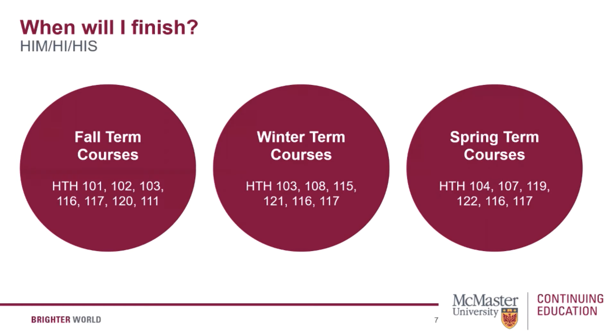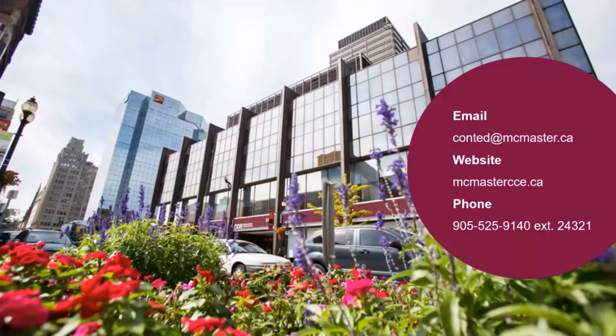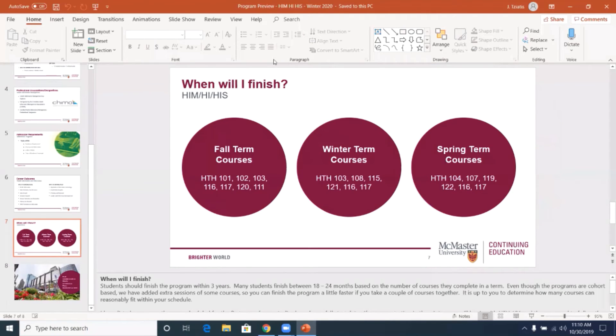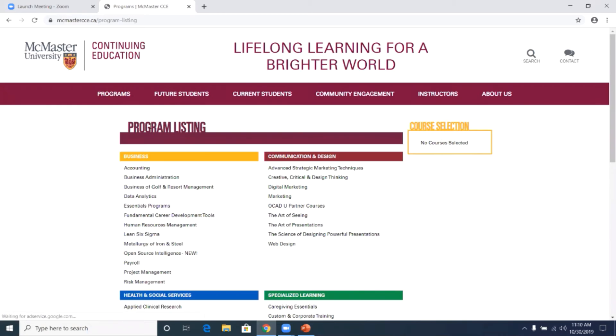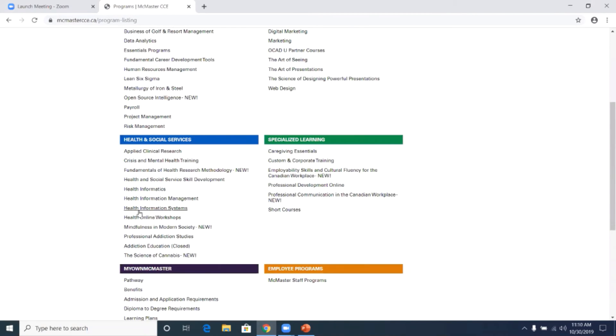Now I want to show you our website and where you can find information on these programs. The website is McMastercce.ca. You can click under Programs, and under the health and social services section, you'll see three listed: health informatics, health information management, and health information systems. Under health information management, there are three options: certificate, diploma, and diploma plus, along with the other two programs mentioned.